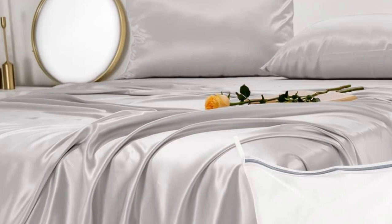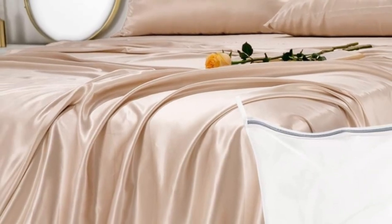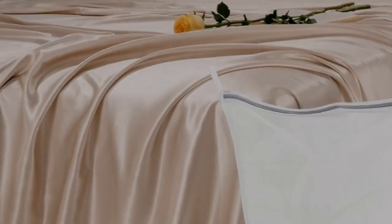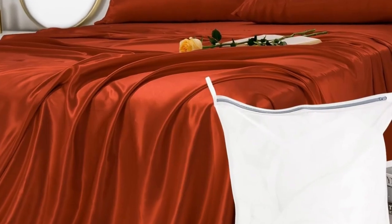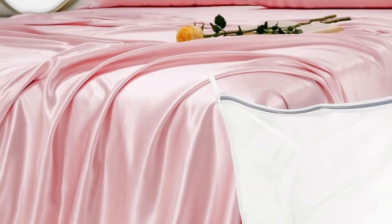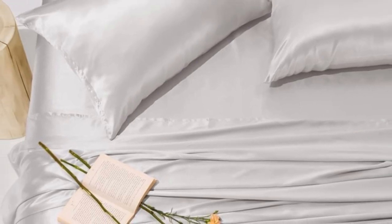Genuine silk sheets are expensive, but they feel luxuriously smooth and have natural temperature-regulating properties. These sheets earned perfect softness ratings from at-home sleep testers and still cost less than other 100% silk sets we've tested. And if you don't want to commit to the whole set, you can buy individual pieces from the brand, including a single silk pillowcase. Testers also appreciated how beautiful the fabric looked on their beds.